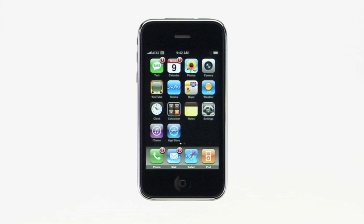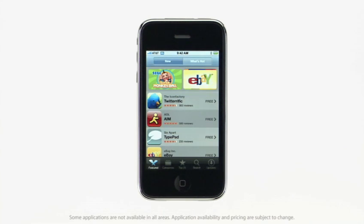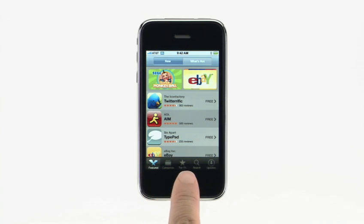Discovering and downloading these amazing iPhone applications is just a few taps away with the built-in App Store. The App Store is a breakthrough way for developers to wirelessly deliver their applications to every iPhone user. To browse and shop for iPhone applications, just tap the App Store button. You can view the list of featured applications, search by category, look at a list of the most popular applications, search by name, or see which of your applications have new versions available.